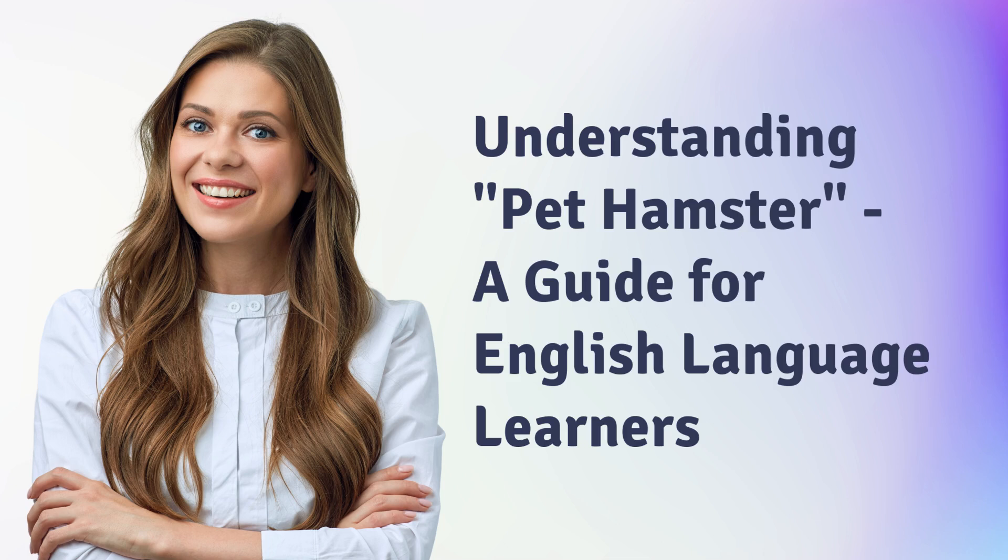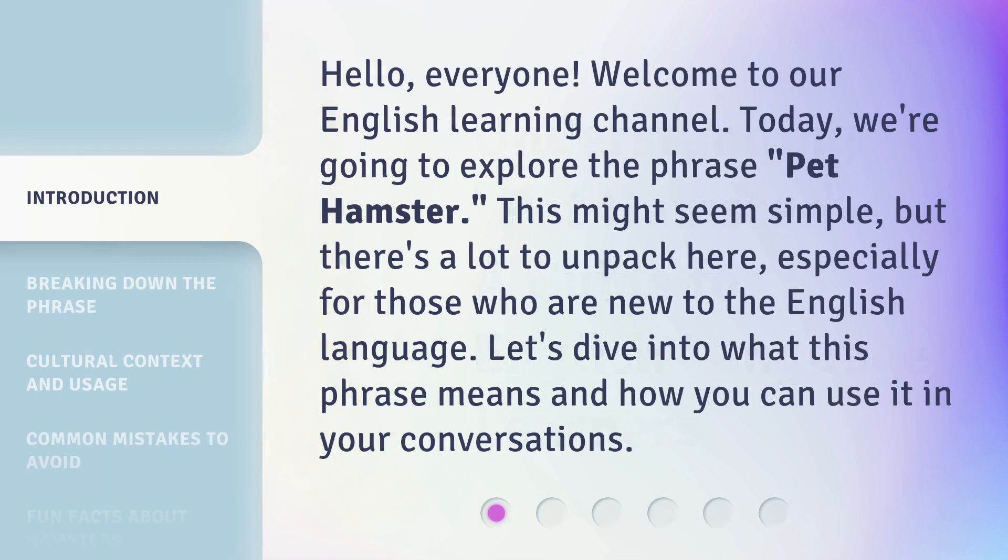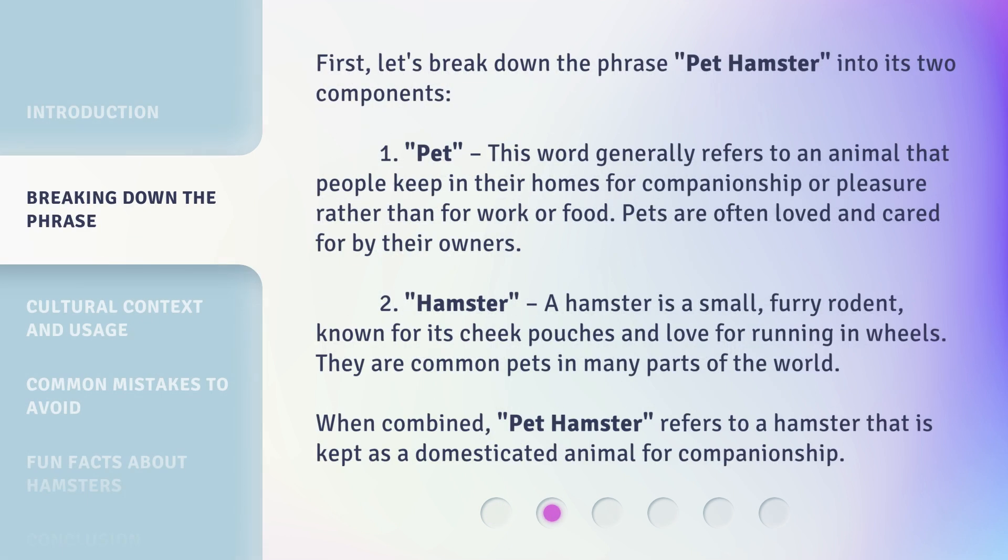Understanding pet hamster: a guide for English language learners. Hello everyone, welcome to our English learning channel. Today we're going to explore the phrase 'pet hamster.' This might seem simple, but there's a lot to unpack here, especially for those who are new to the English language. Let's dive into what this phrase means and how you can use it in your conversations.